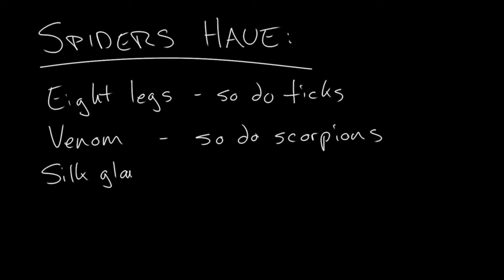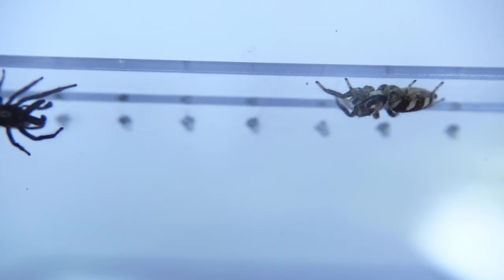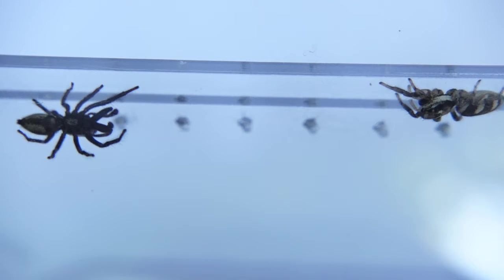We can list the features that all spiders have, but that other animals might have as well, just not in the same particular combination. We can also look for features that all spiders have and only spiders have. And there is such a feature in spiders — seen nowhere else in the animal kingdom — and it has to do with how these creatures reproduce. But before I get to that, let's start with a broad statement about spiders.